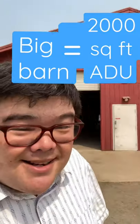I see a big barn. I see an opportunity because even though there's size restrictions on accessory dwelling units in California, you can generally convert the entire thing into a detached ADU with no size restriction.